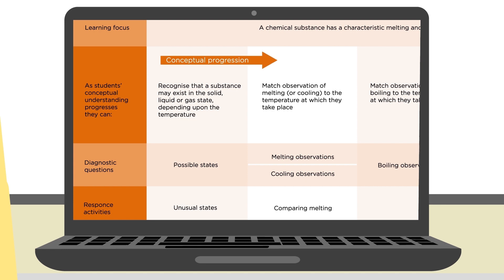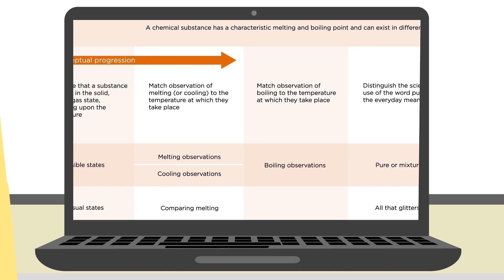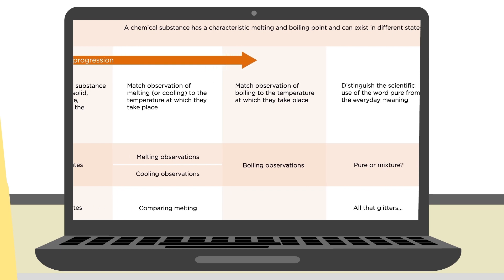The resources are designed to support effective and responsive teaching of key concepts in science, to help students make progress, and to help teachers develop their evidence-based practice.